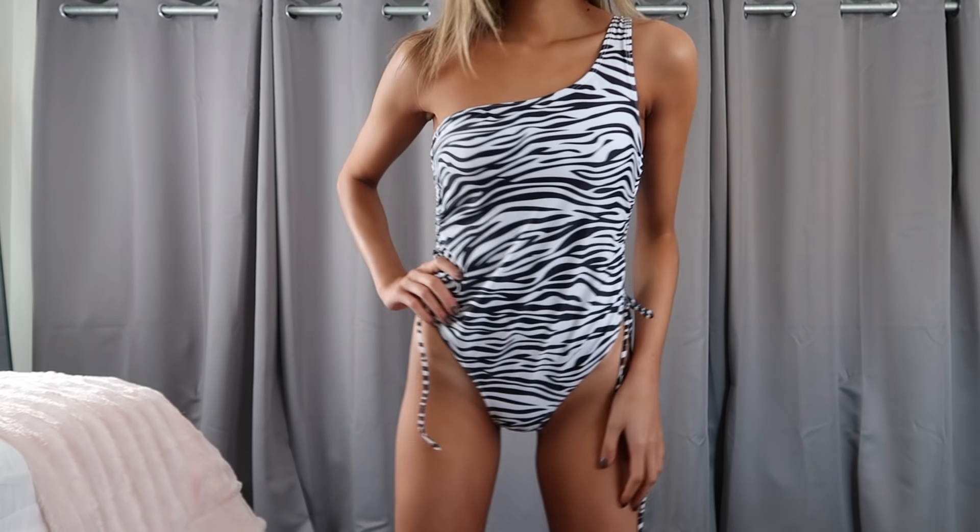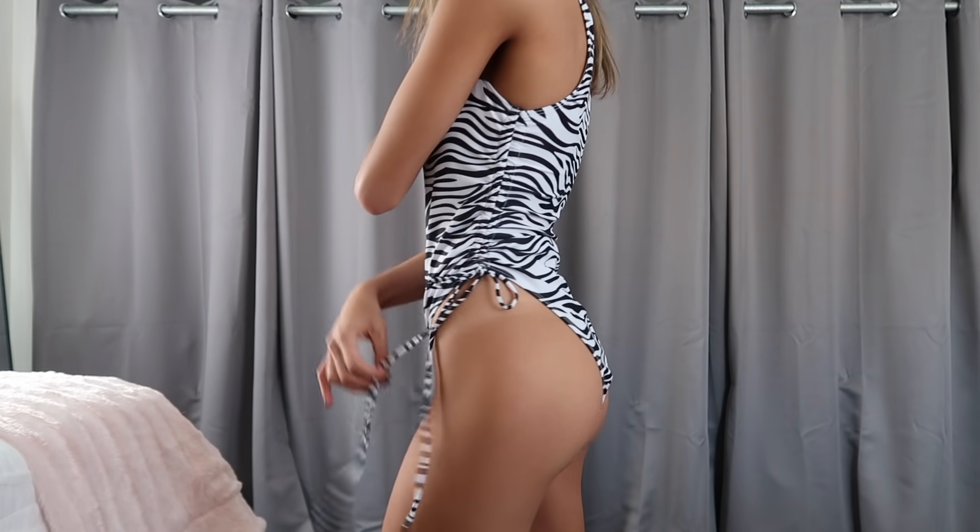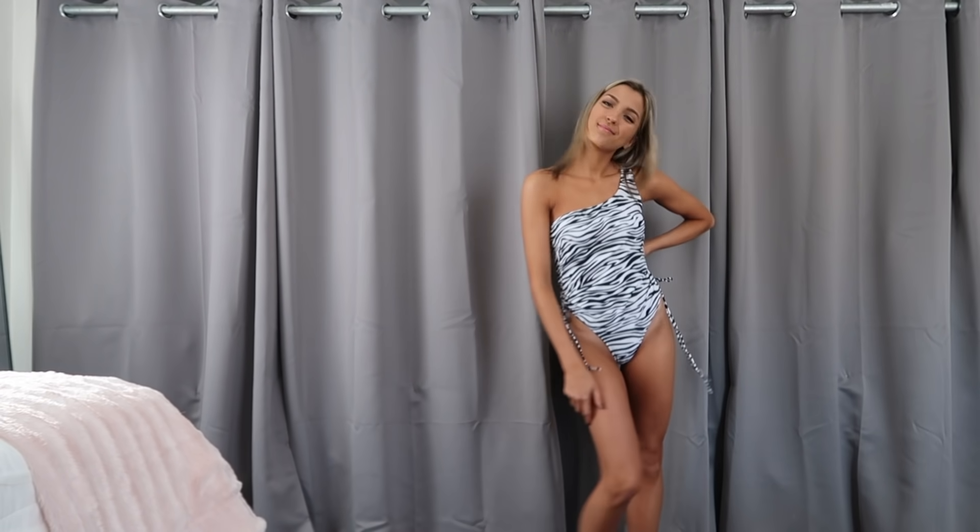Speaking of fun one-pieces, I had to pick up this zebra one. Zebra is back and better than ever, and I am here for it. You could even wear this as a bodysuit — it's just a one-shoulder style with removable pads. It has that same cinching along the sides rather than the front, so I cinched it up pretty high for a higher cut along the front. It does come up a little in the butt area — not super cheeky, but you do have some showing. As for length, this one ran a little bit long. I typically reach for suits with a 27-inch length, and you can check specific measurements by hovering over the size on the site to see hips, waist, length, bust, and more.